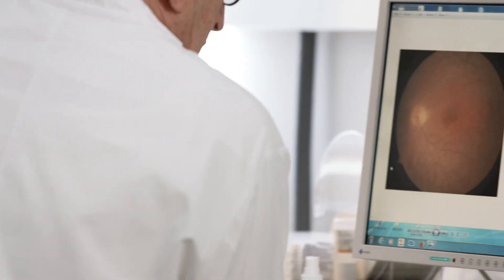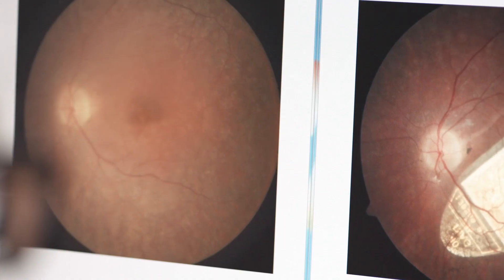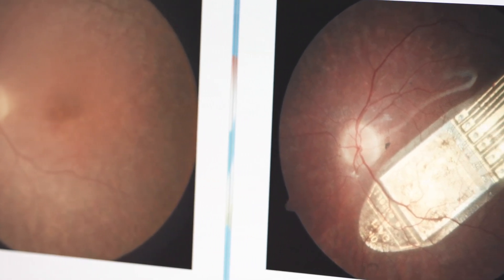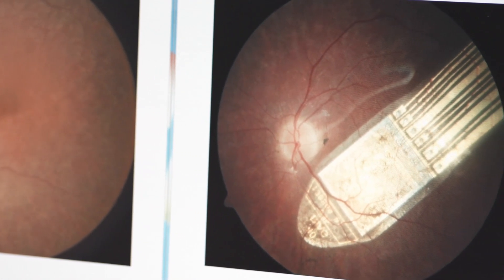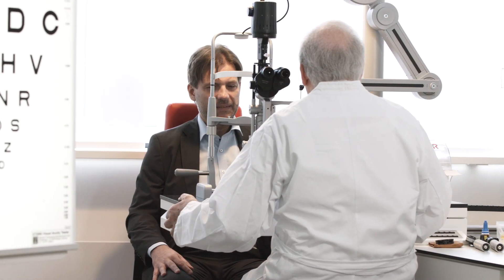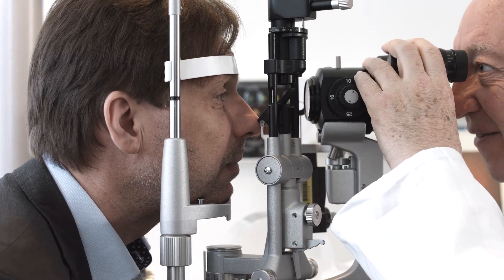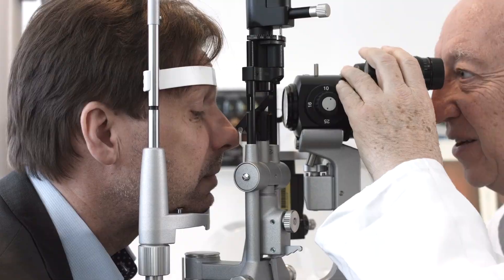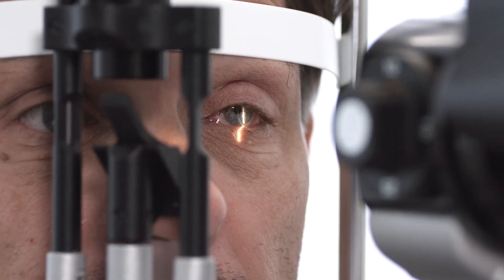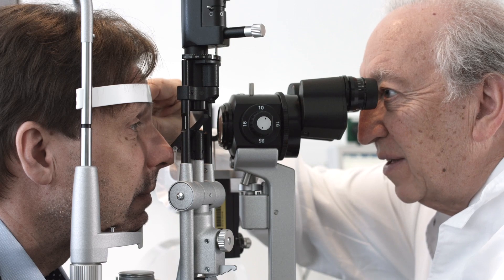This patient is suffering from retinitis pigmentosa, an illness that destroys vision. Eberhard Zrenner was able to give him back some of his eyesight using a small retina chip. This chip detects light and transforms the signal into electrical pulses sent to the brain via the optic nerve. Now patients who were completely blind can once again perceive light and the contours of objects.